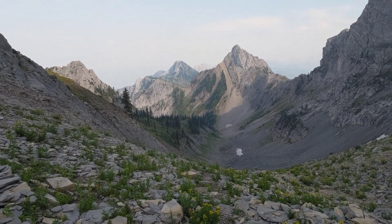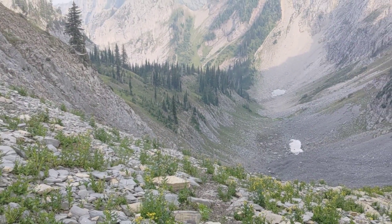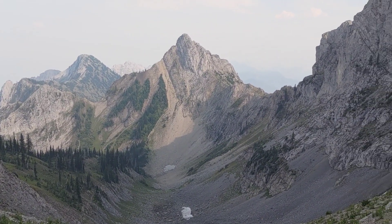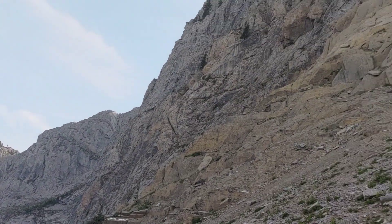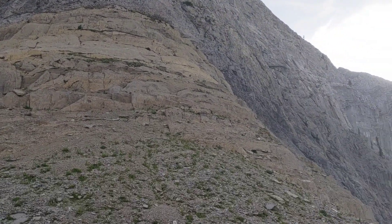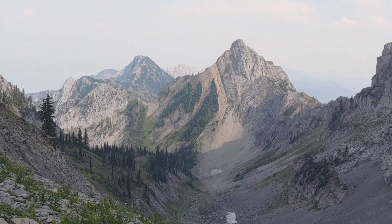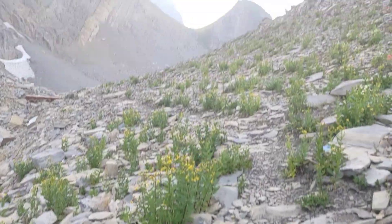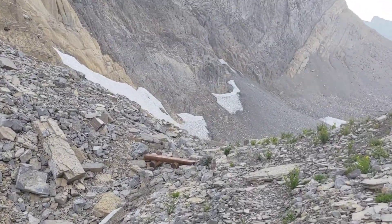Now we just climbed out of the gully through all the switchbacks that I showed earlier. Down there you can see the trail where we came from. This is just a really nice view of the valley there - it's really green up the sides of the valley. You can still see the mountain goats in the distance but it's hard to see on camera. This should take us into the next gully where we'll be coming down through a bit of shale.